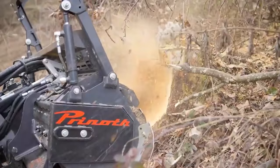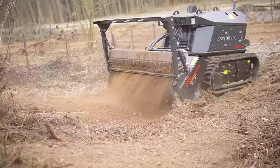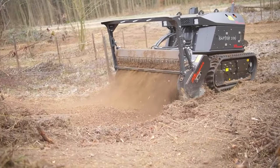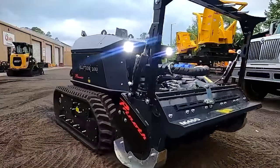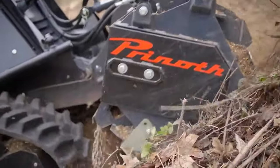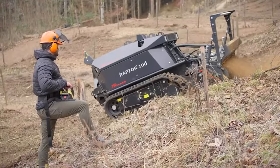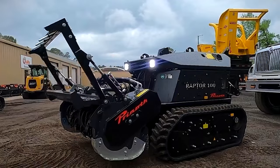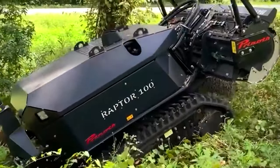The Pinot Raptor 100 is designed to be easily adjustable — the track width and mulcher height can be changed to fit each user's needs. Not only is this machine strong, it's also accurate, safe, and versatile. For professionals in landscaping or forestry, the Pinot Raptor 100 is more than just a tool — it's the best way to get the job done on even the roughest ground.